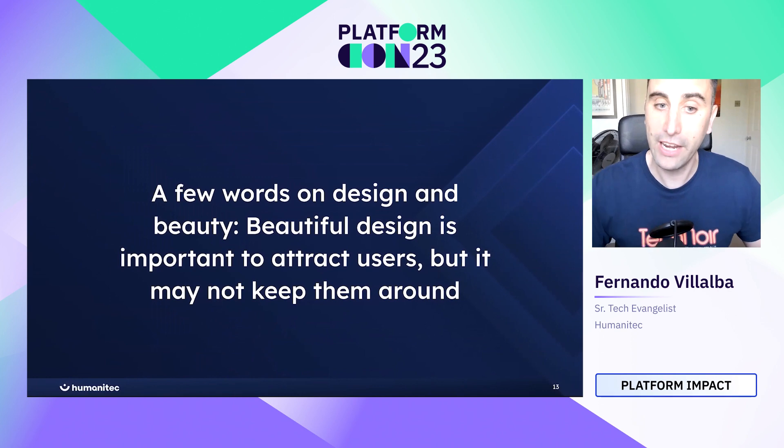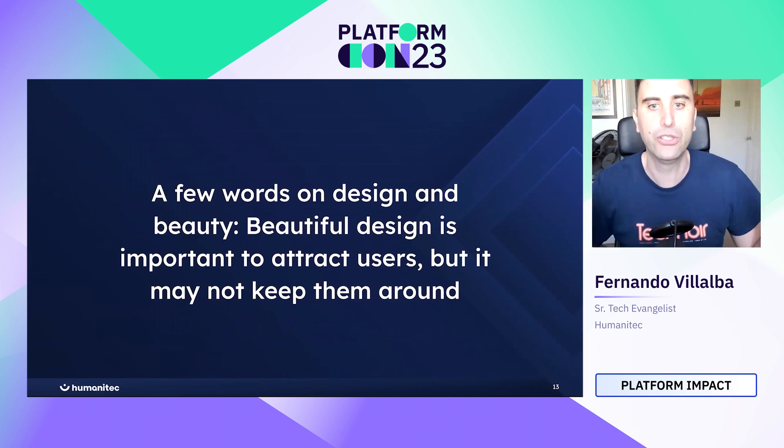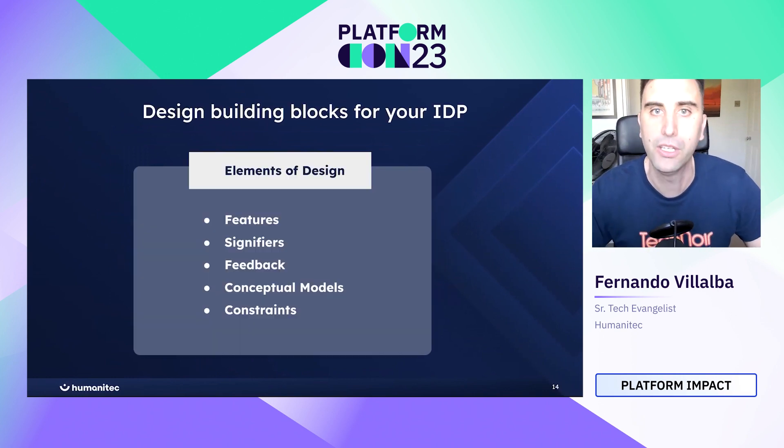A few words on design and beauty. Beautiful design is important to attract your users — it will make it more palatable and more attractive. But it may not keep them around. Sometimes people associate design with something beautiful or pretty, but that's not always the case. It helps, but it's not the only thing we're talking about here.